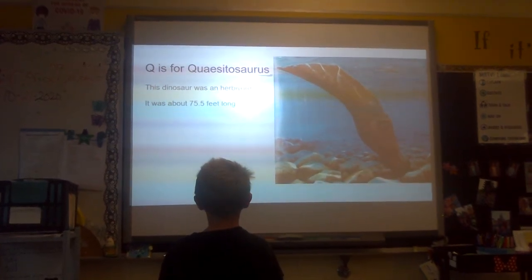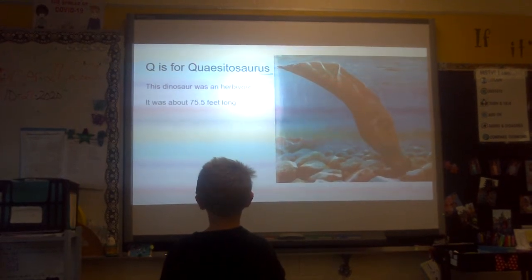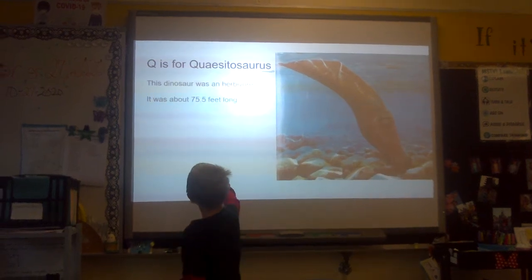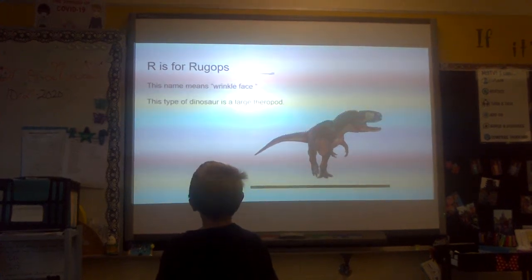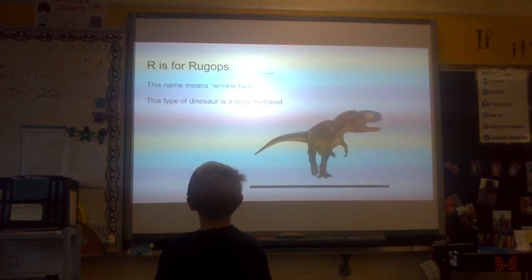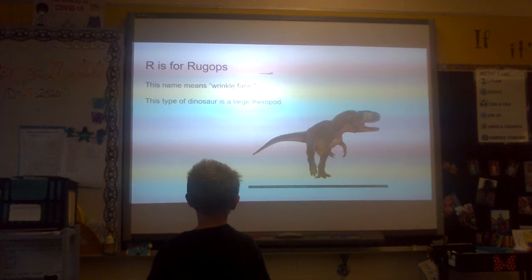Q is for Kwatosaurus. This dinosaur was an herbivore. It was about 75 feet long. R is for Rugops. This name means wrinkle face. This type of dinosaur is a large theropod.